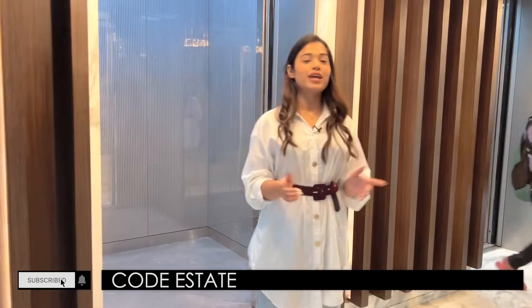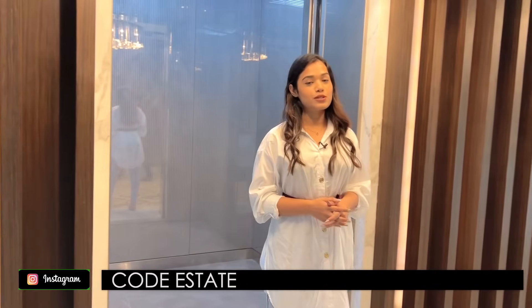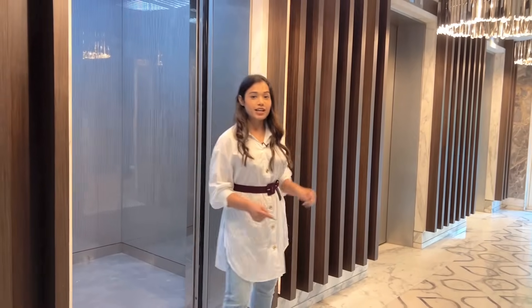Don't forget to subscribe to Code Estate's official YouTube channel. You can also follow us on Facebook and on Instagram at Code underscore Estate. Now without any delay, let us take the elevator and go up.